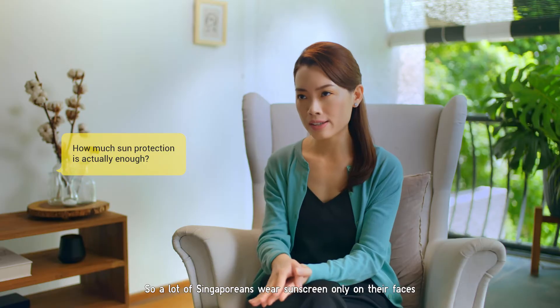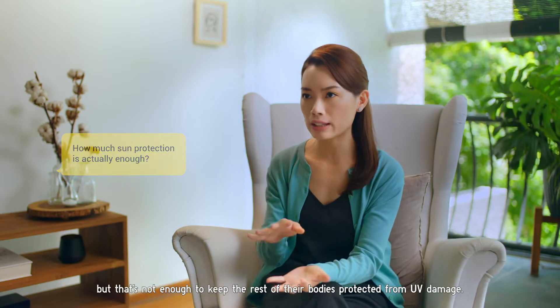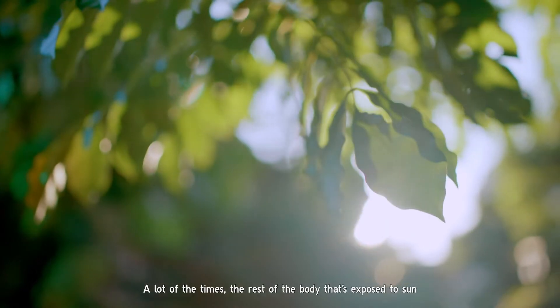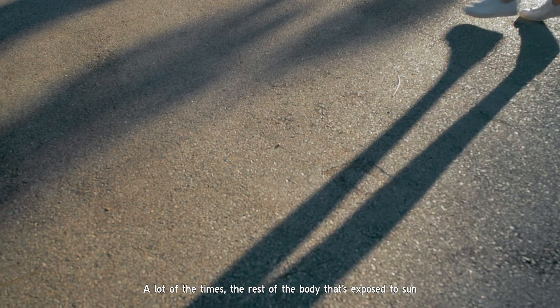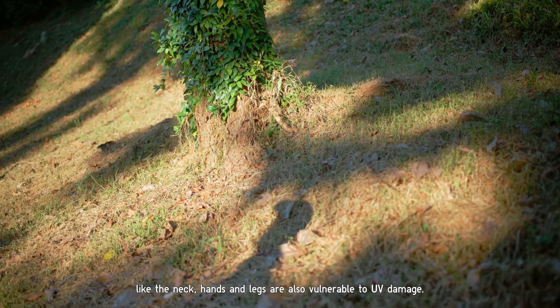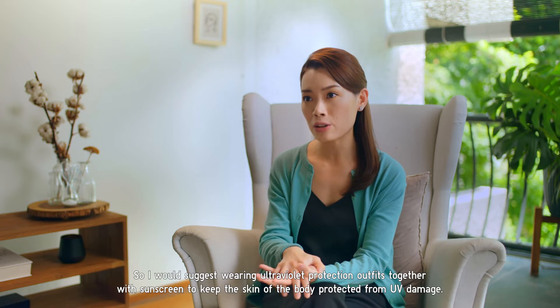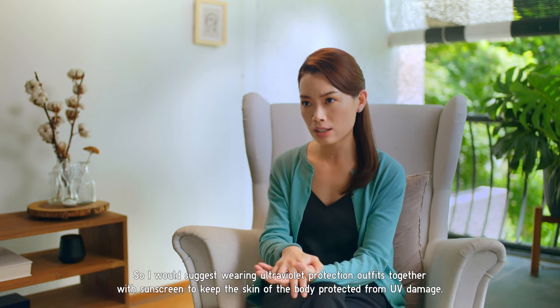A lot of Singaporeans wear sunscreen only on their faces, but that's not enough to keep the rest of their bodies protected from UV damage. The rest of the body that's exposed to the sun — like the neck, the hands, and the legs — are also vulnerable to UV damage. I would suggest wearing ultraviolet protection outfits together with sunscreen to keep the skin of the body protected.